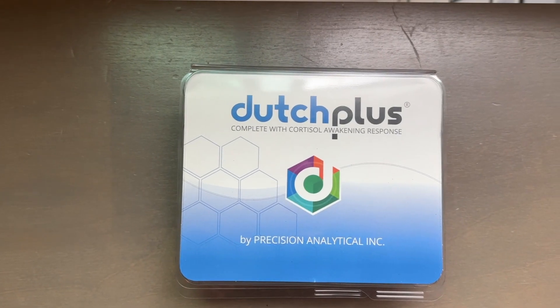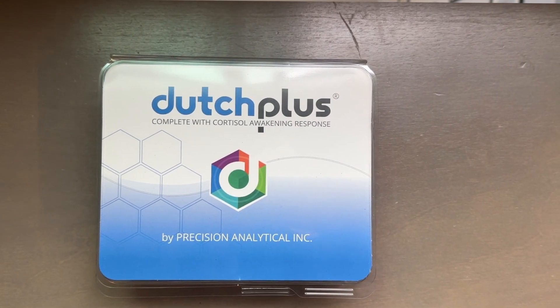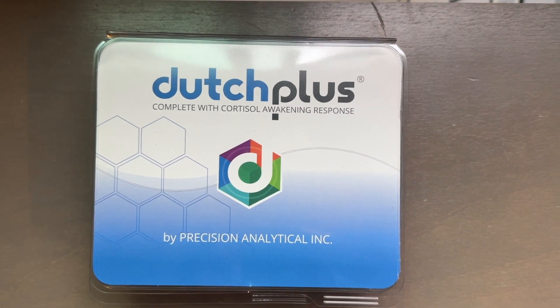The one that I tend to use the most is the Dutch Plus by Precision Analytical. This is a test that you can actually do at home, and it uses not only urine but also saliva.